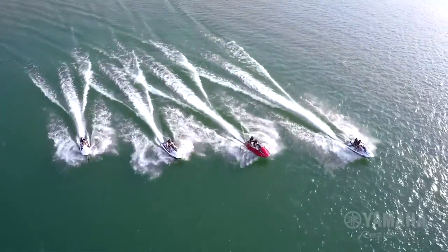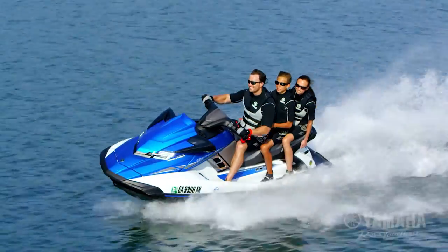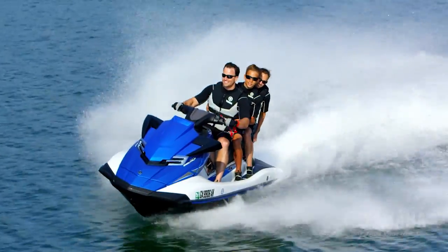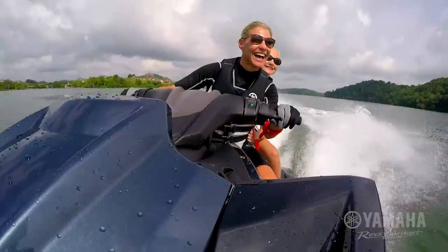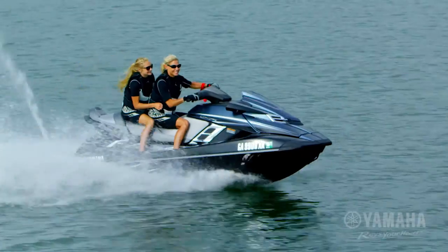Yamaha revolutionized personal watercraft riding with the introduction of the world's first dual-throttle handlebar control system, creating a fun, intuitive riding experience unlike anything else on the water.